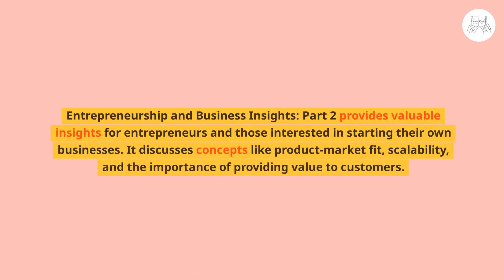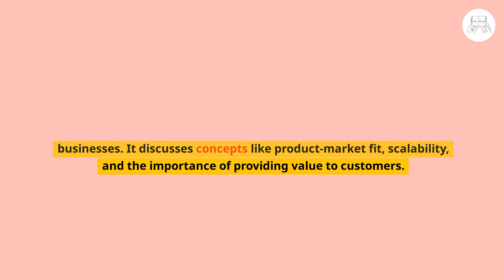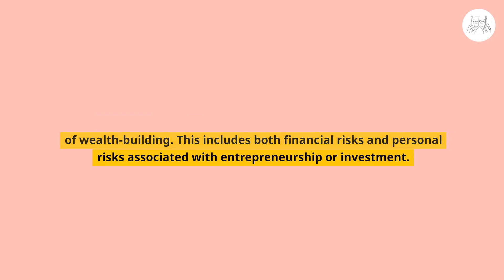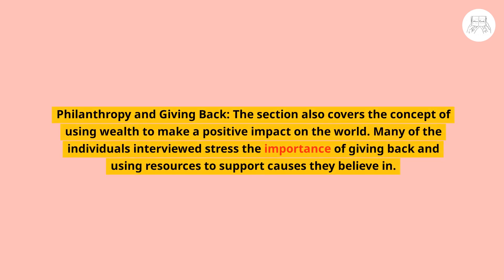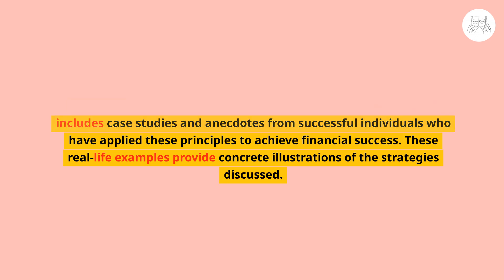Part two provides valuable insights for entrepreneurs, discussing concepts like product-market fit, scalability, and providing value to customers. Managing financial and personal risks is emphasized as a crucial aspect of wealth building. The section also covers philanthropy — using wealth to make a positive impact, with many interviewees stressing the importance of giving back. Throughout, Tim Ferriss includes case studies and anecdotes from successful individuals, providing concrete illustrations of these strategies.